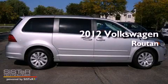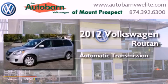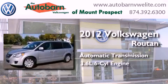This is a 2012 Volkswagen Roton. This minivan has an automatic transmission and a six-cylinder engine.